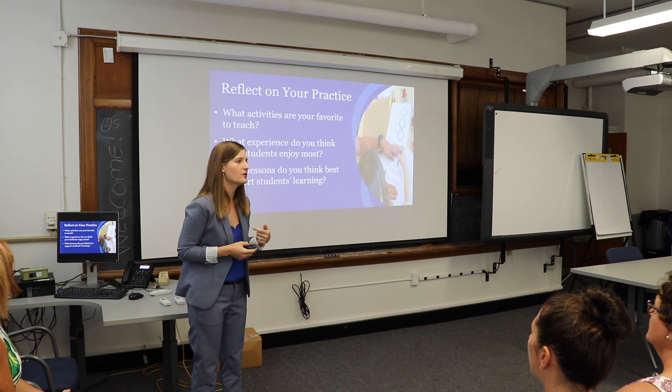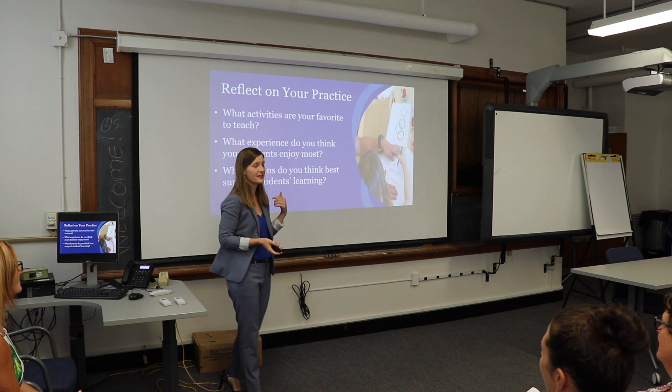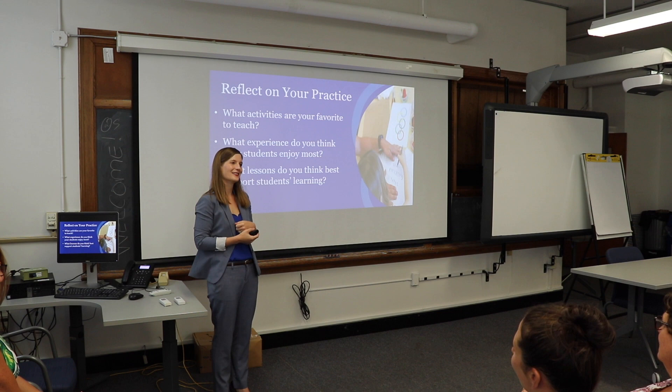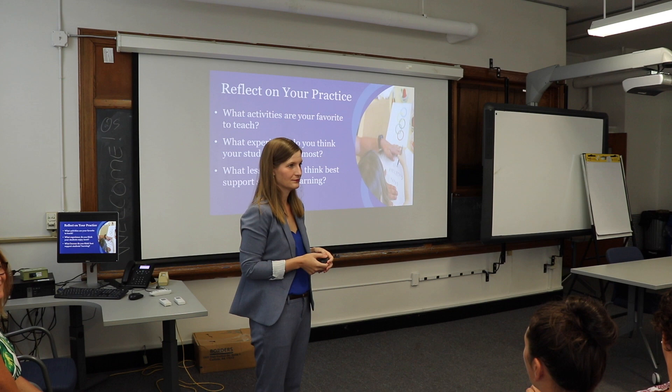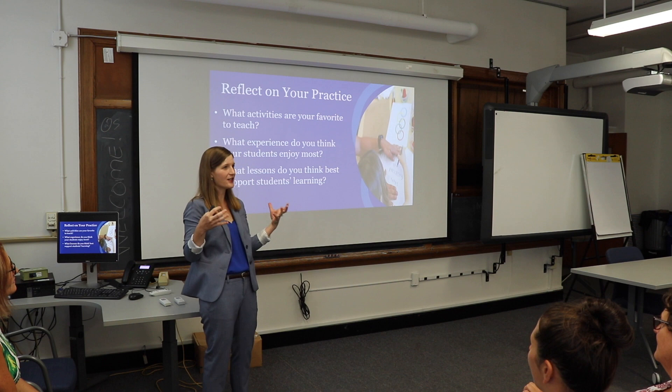I was sad to have to stop that conversation because it seemed like a lot was being shared. Does anybody want to share out one of the things they talked about? Really the open-ended things that we give them — a task or a challenge — and they're allowed to do it without us knowing the answer. Those are the things that they always remember best. So open-ended, discovery-type experiences where they can figure it out on their own.